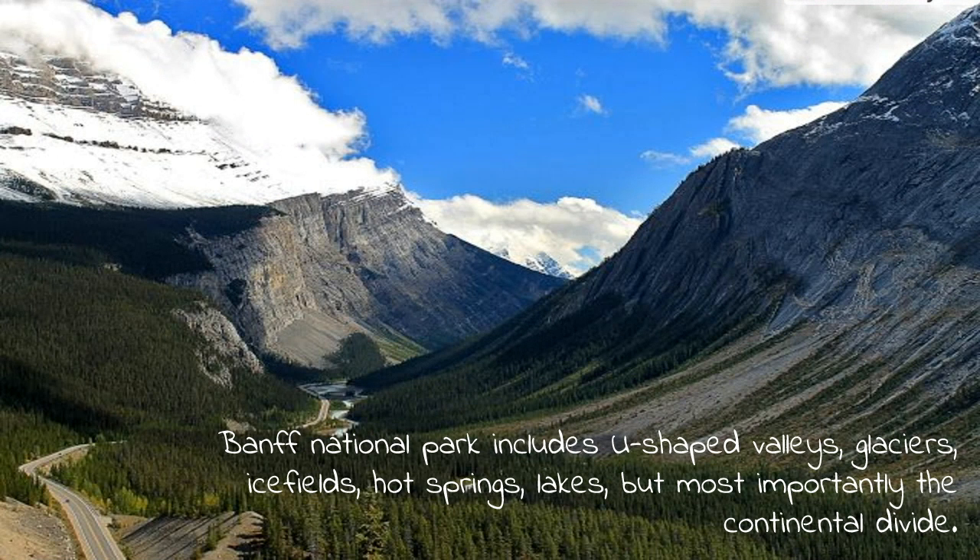Banff National Park has a lot of geologic features, such as U-shaped valleys due to weathering and erosion, glaciers, ice fields, hot springs, lakes, but most importantly, the Continental Divide.